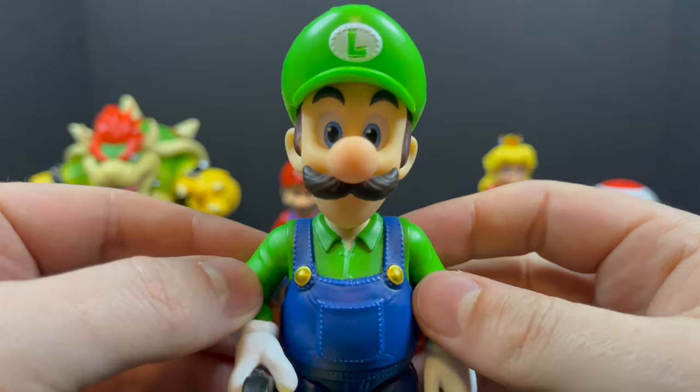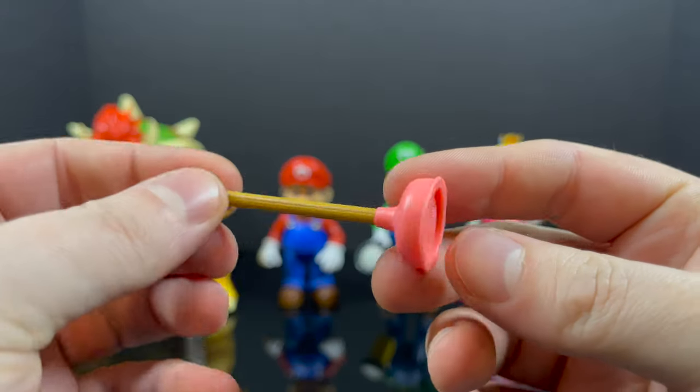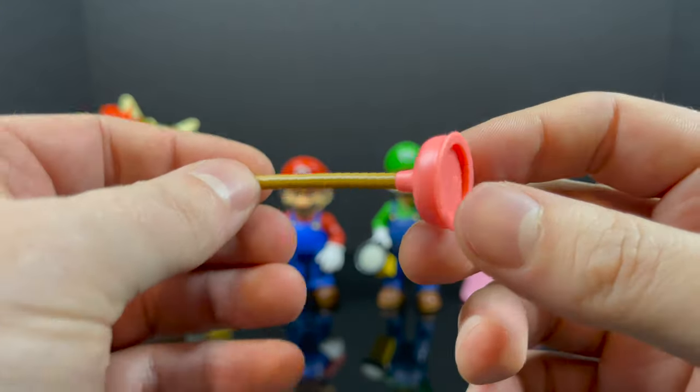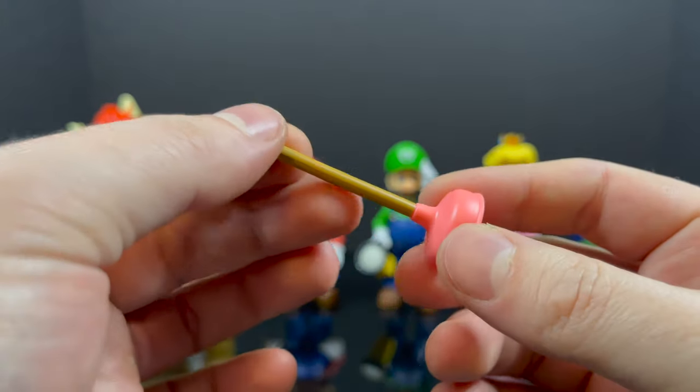Overall, very solid. Very happy with Luigi — nice range of motion, nice movement, nice articulation, nice paint. They nailed it. Very cool-looking Luigi. And then of course the star of the show: Mario, who comes with a plunger — and that's just perfect. Mario Brothers Plumbing — you get it.